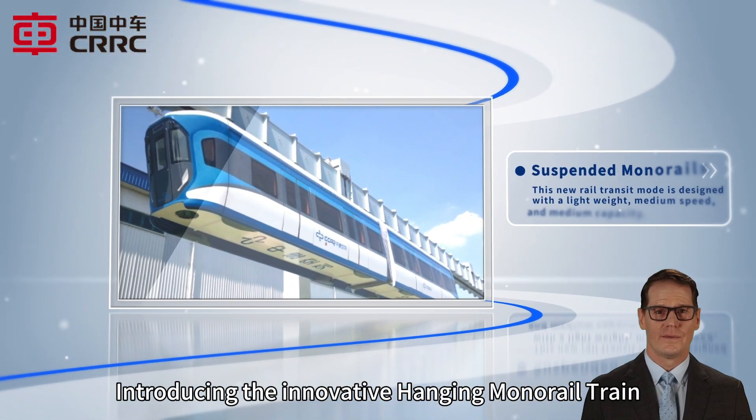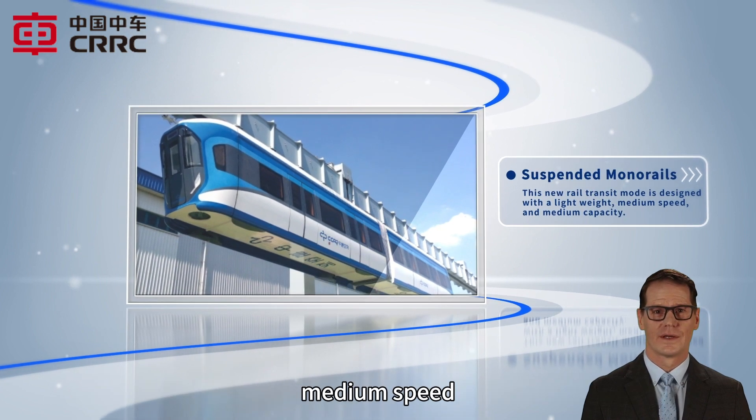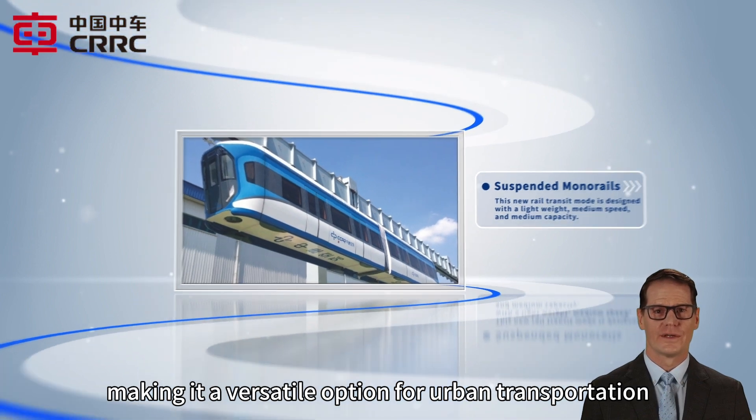Introducing the innovative Hanging Monorail Train. This new rail transit mode is designed with a lightweight, medium speed, and medium capacity, making it a versatile option for urban transportation.